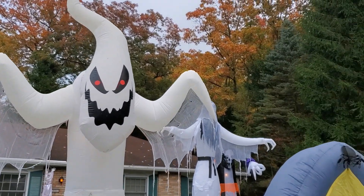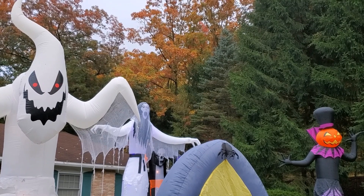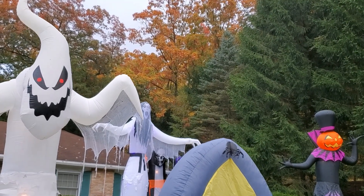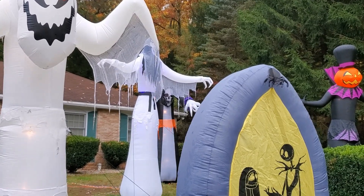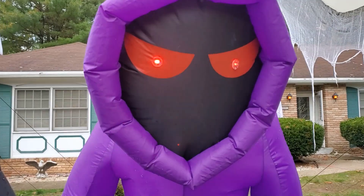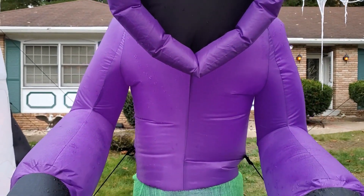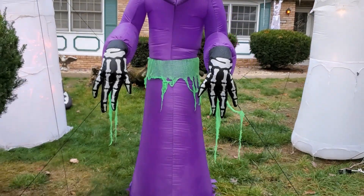This shot right here is pretty cool with the fall colors behind it — that just really makes it stand out. And I would have to say this is probably my favorite of the bunch: the Grim Reaper with his bony hands.